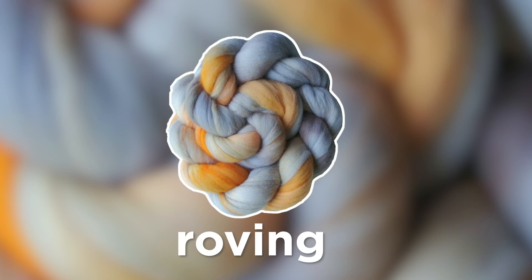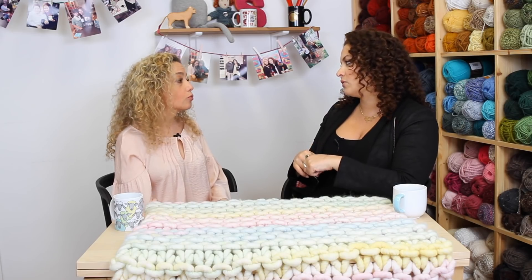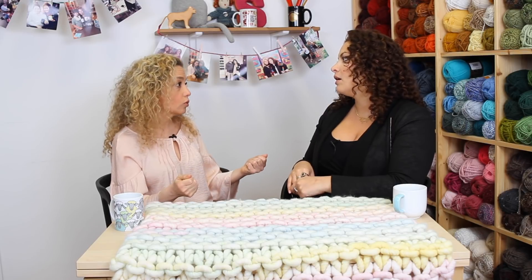Roving is what yarn is before it becomes yarn. So it's cleaned, it's dyed, it's soft, it looks great, but it's not spun. It will break apart. Eventually roving will break apart, whereas true yarn is not going to break apart.